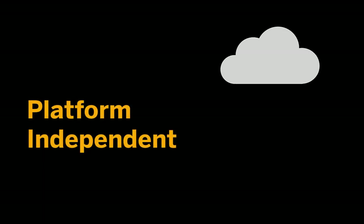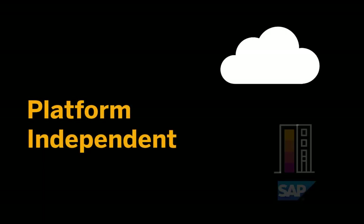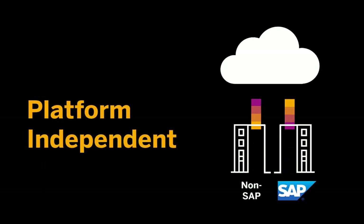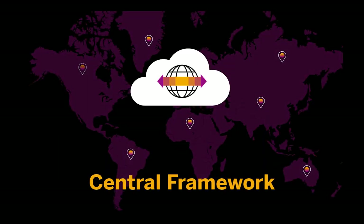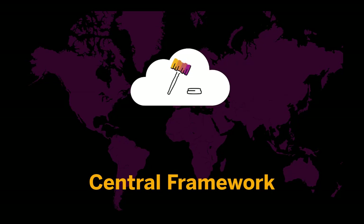Being a cloud solution, the service can integrate with both SAP and non-SAP ERP source systems. It can also simultaneously connect to multiple source systems. The service is built as a framework by bringing all the critical features required in the process of legal reporting from various countries, thereby enabling easier adoption of legal changes.